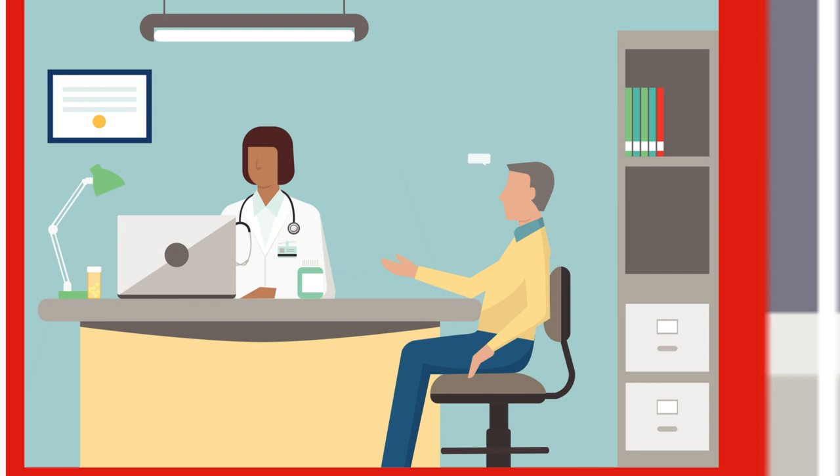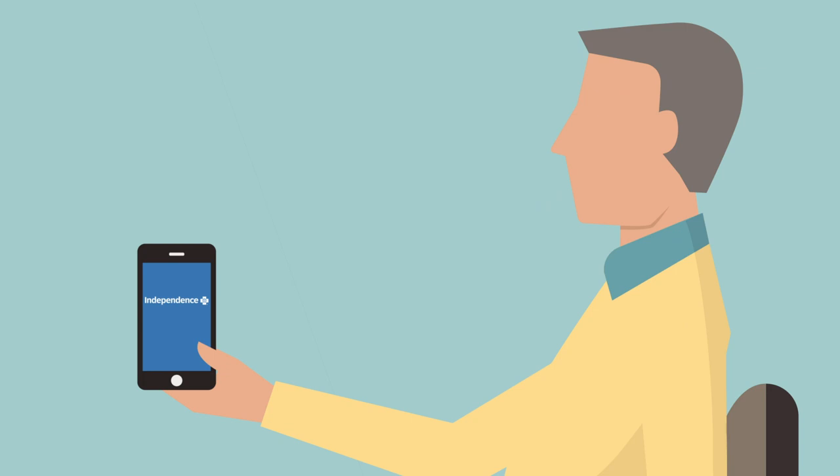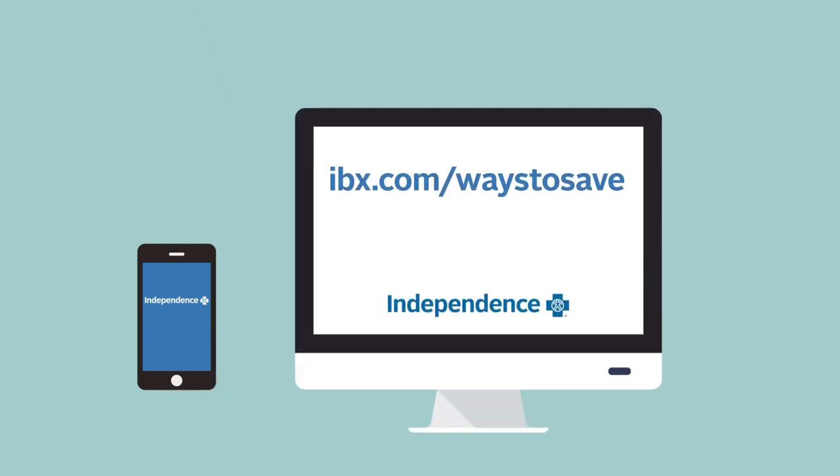To find an in-network ASC, use the free IBX app or log in at ibx.com to use the Find a Doctor tool. Learn more at ibx.com/ways-to-save.